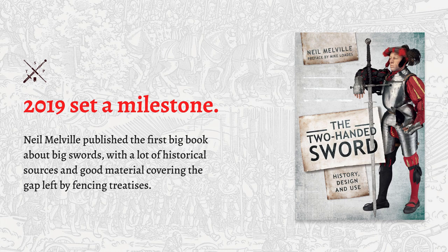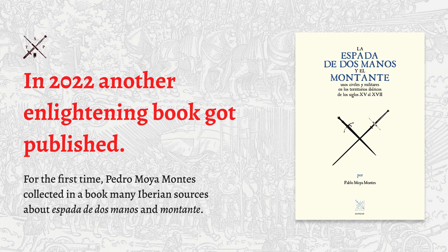Then we had what I call a milestone — a book that right now, if you want to know more about the topic, is the best you can buy. It's in English and is a really well-done work: over 10 years of research, mostly without internet, which is really impressive. Then there is a second book, for those who speak Spanish, covering montante and the spada de dos manos. If you want an overview, you need Niel's book; if you want a focus on the Iberian peninsula, this second one is the best available. There are two editions and a third one in English coming soon — keep an eye on Air Editora.